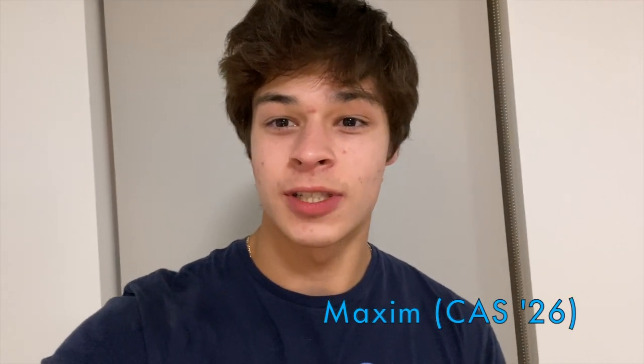Hey Georgetown, my name is Maxim. I'm a sophomore in the College of Arts and Sciences. In this video, I'm going to give you a quick culinary tour into my life at Georgetown and go through some of the dining options I visited this week and give you some of my takes along the way. Let's get into it.